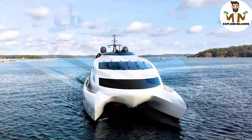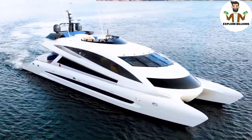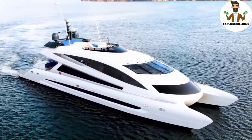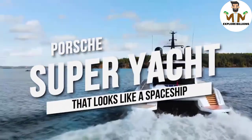Porsche is taking things to a whole new level. Who would have thought that bringing a spaceship into water is a possibility? Hey guys and welcome back to the channel. For this video we will take a look at Porsche's super yacht that looks like a spaceship.